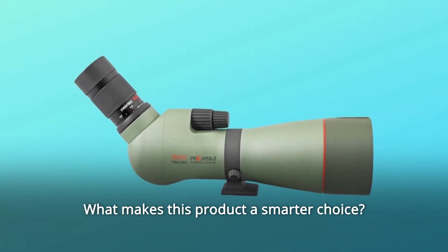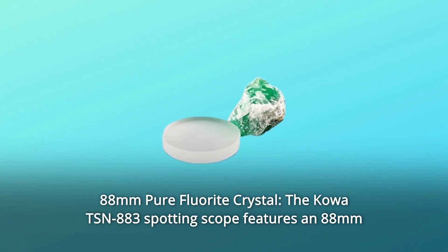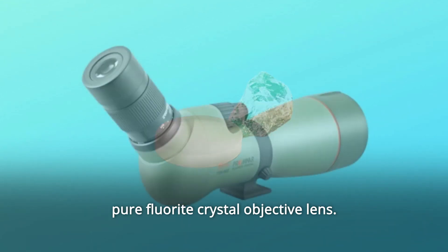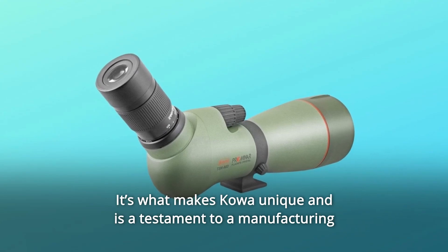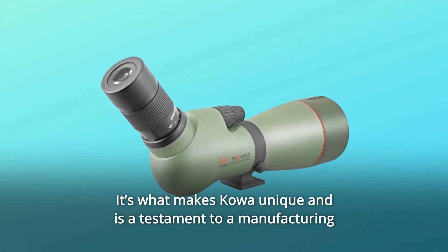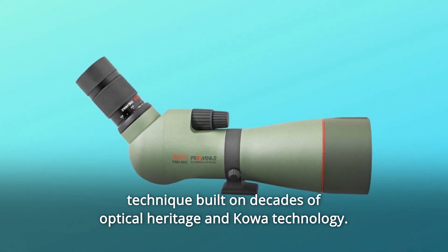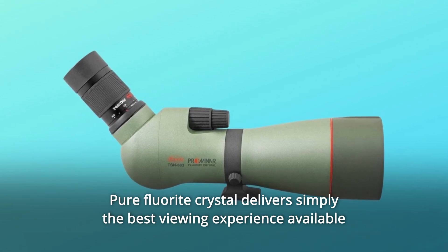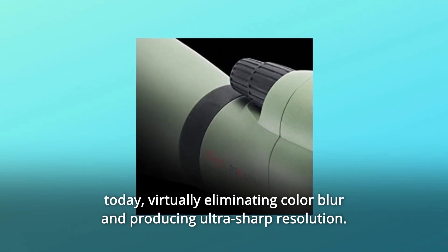What makes this product a smarter choice? Number 1: 88mm Pure Fluorite Crystal. The Kawa TSN-883 spotting scope features an 88mm pure fluorite crystal objective lens. No other premium spotting scope on the market features pure fluorite crystal. It's what makes Kawa unique and is a testament to a manufacturing technique built on decades of optical heritage and Kawa technology. Pure fluorite crystal delivers simply the best viewing experience available today, virtually eliminating color blur and producing ultra-sharp resolution.